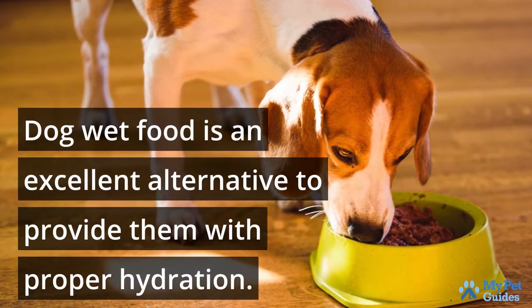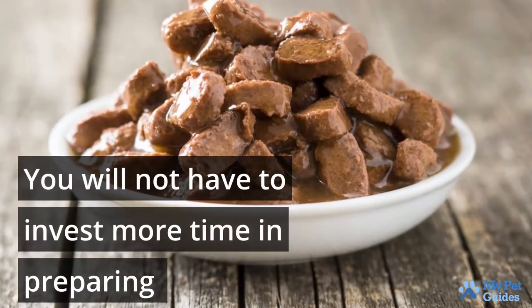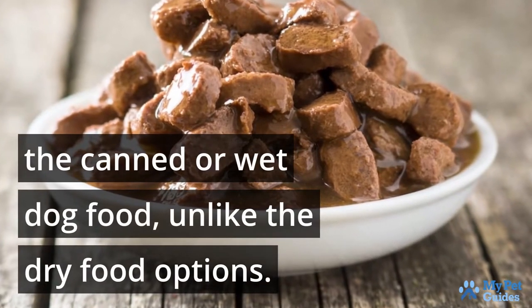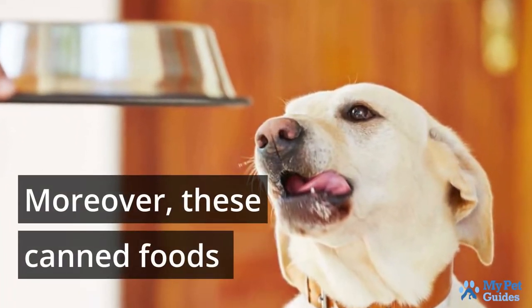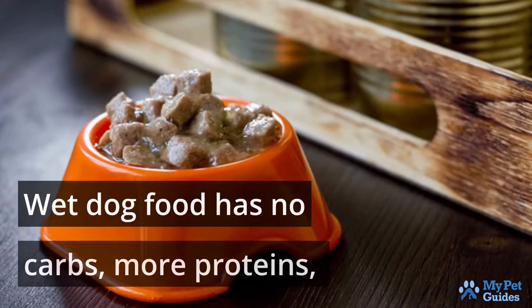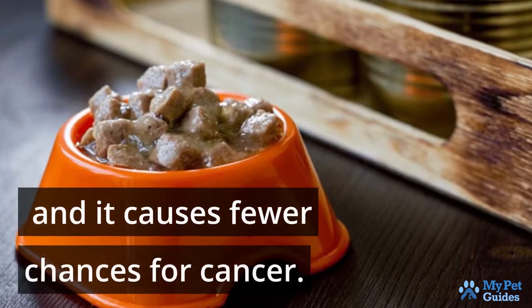Dog wet food is an excellent alternative to provide them with proper hydration. You will not have to invest more time in preparing the canned or wet dog food, unlike the dry food options. Moreover, these canned foods are beneficial to health as compared to regular dog foods. Wet dog food has no carbs, more proteins, and it causes fewer chances for cancer.